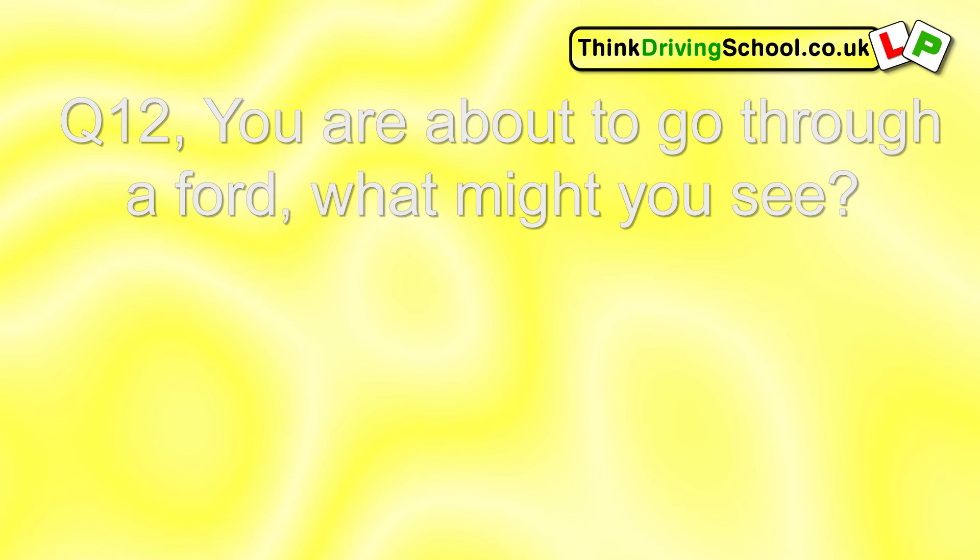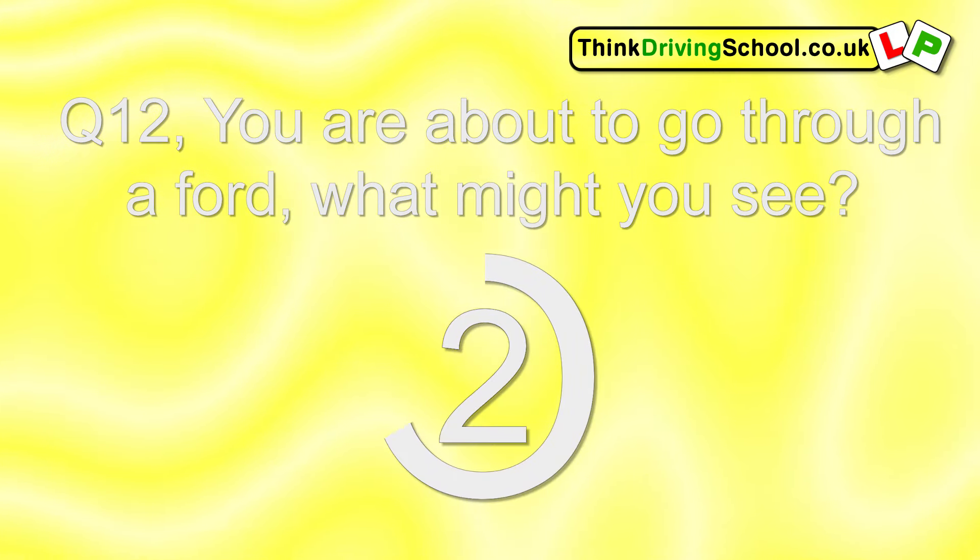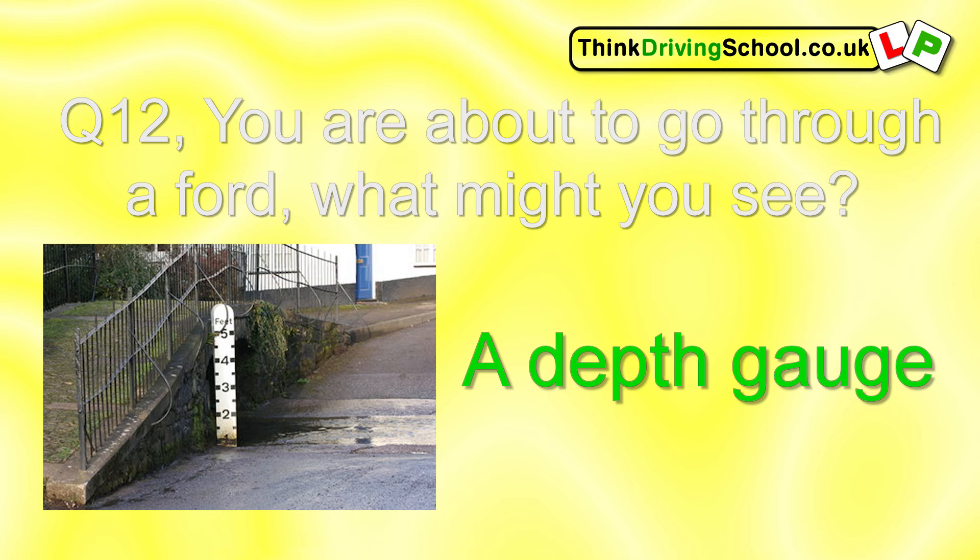Question 12. You're about to go through a Ford. What might you see? A depth gauge.